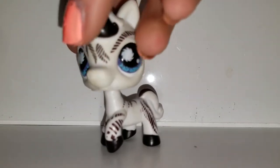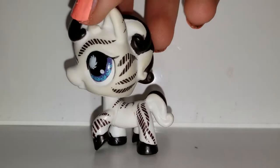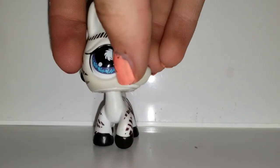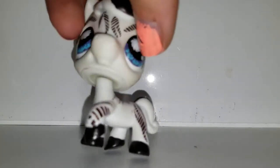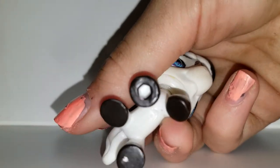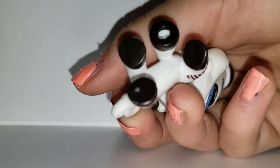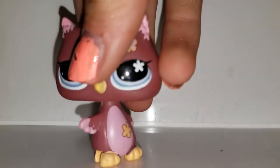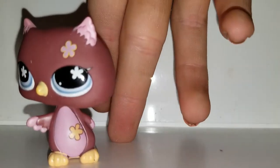Next we have this horse, which looks like a zebra. The designs in her eyes remind me of African quilts. She's very cute and she has a magnet — just kidding, she doesn't. Next we have this owl.